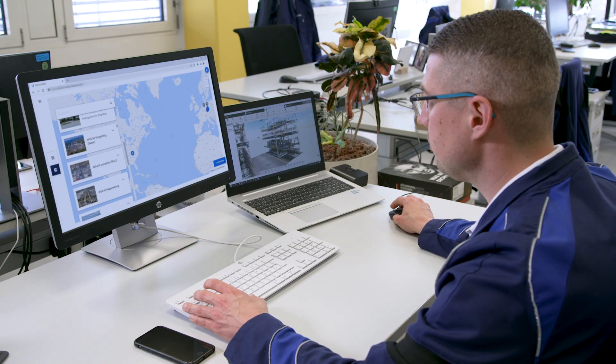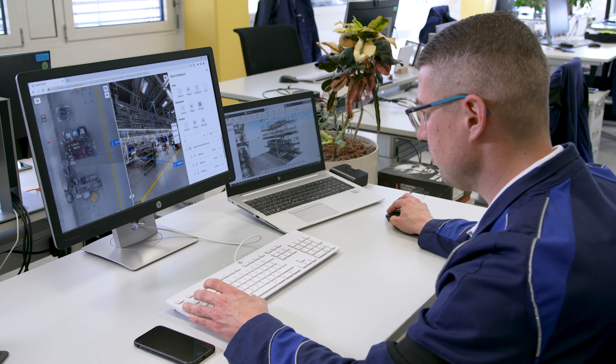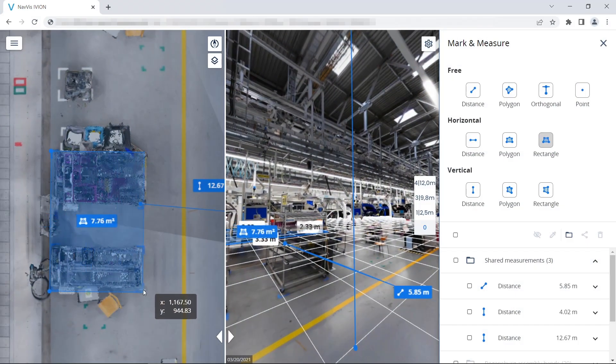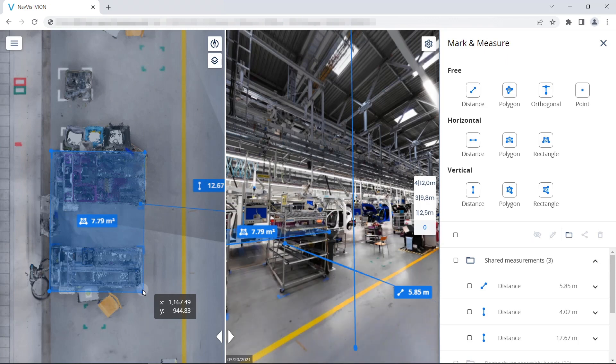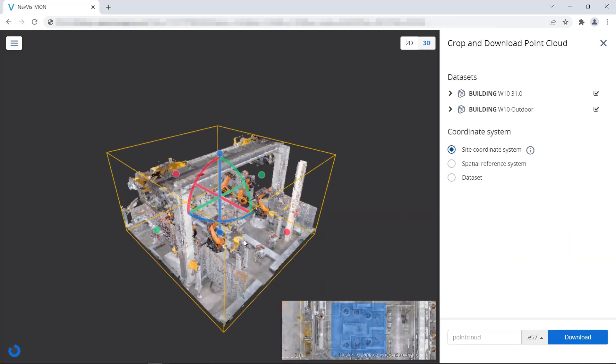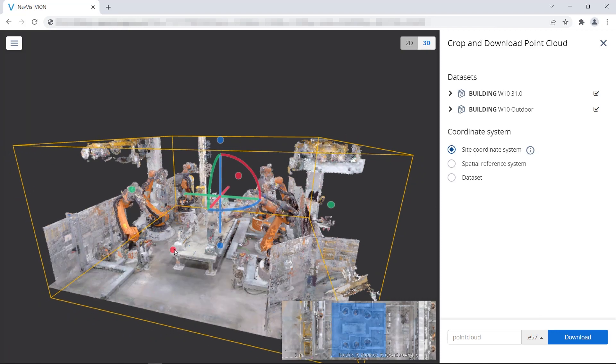Based on the Navis iVion Enterprise platform, BMW Factory Viewer is used by planning specialists to interact with their factories as if they were physically on-site. They can take point-to-point measurements, plan changes to specific areas using colored overlays, and download specific data to be imported into third-party solutions for further simulations.